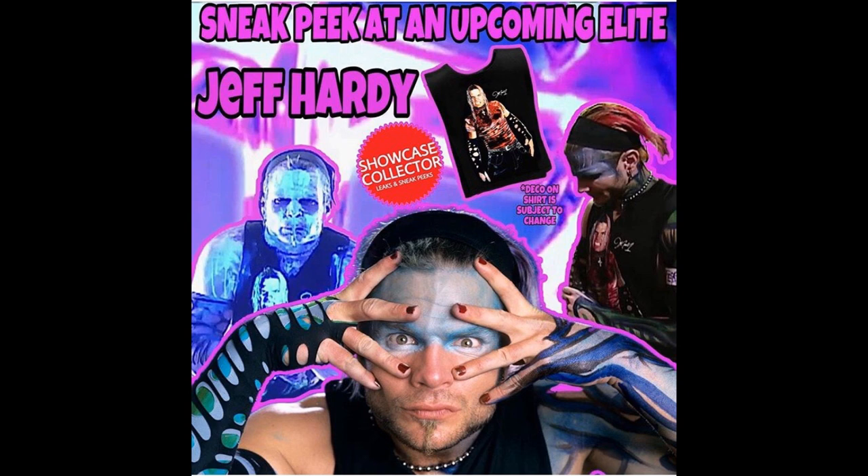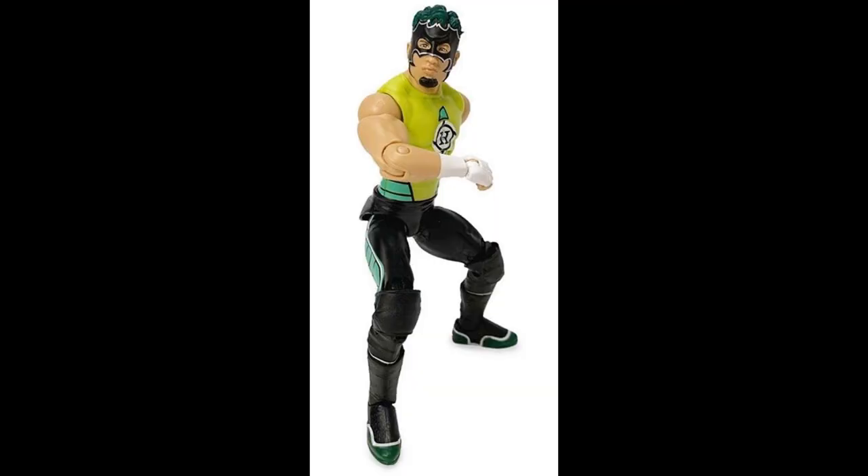I'm very hyped for Jeff Hardy — excited to see what that looks like. If you're wondering what the chase variant is for Elite Series 75, it's not Seth Rollins or Jeff Hardy. It's going to be the Hurricane. Hurricane is slightly different — I think it's the emblem on the chest or the tights. So if you were hoping it would be Seth Rollins or Jeff Hardy like I was, you will be disappointed — it is the Hurricane.